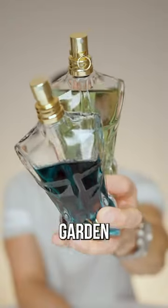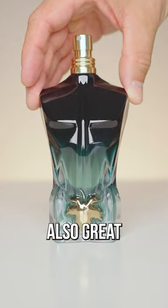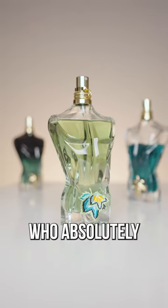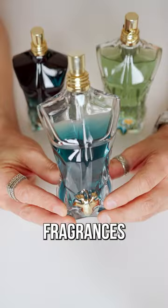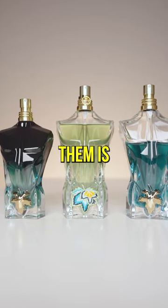Le Bo and Le Bo Paradise Garden are perfect for summer, and while you can wear the Parfum summertime as well, it's also great for spring and fall. All three are compliment getters and all three are for someone who absolutely loves tropical and sweet fragrances with coconut — and the Parfum is the one with the best performance. Which of them is your favorite?